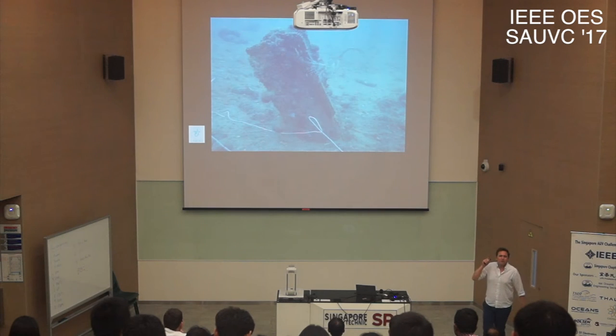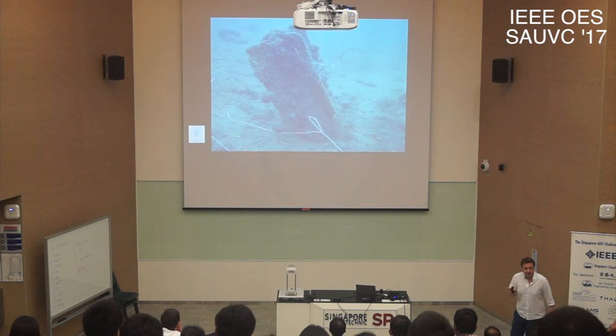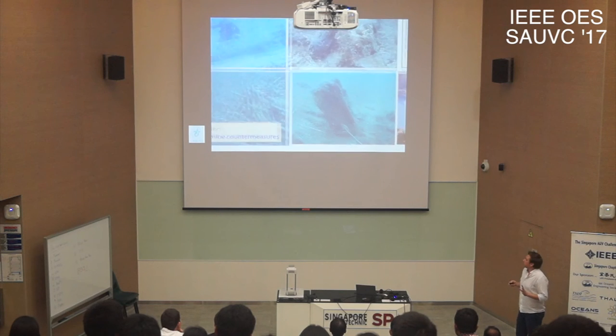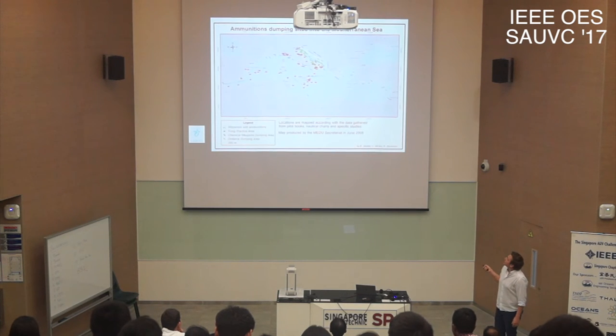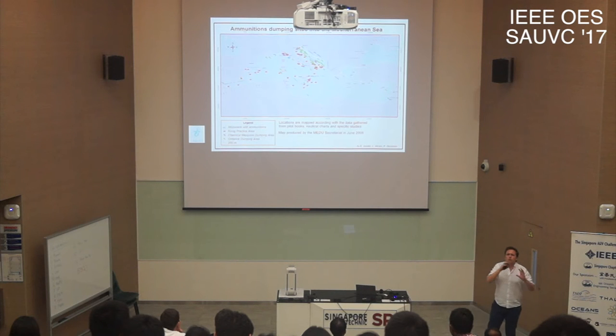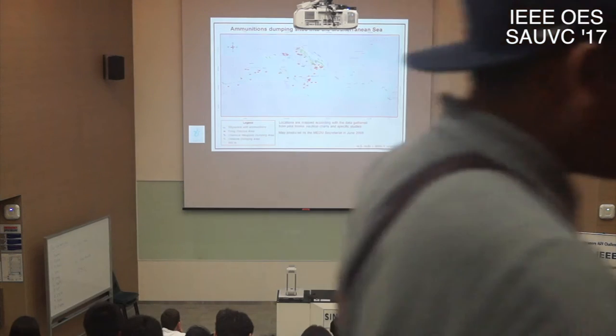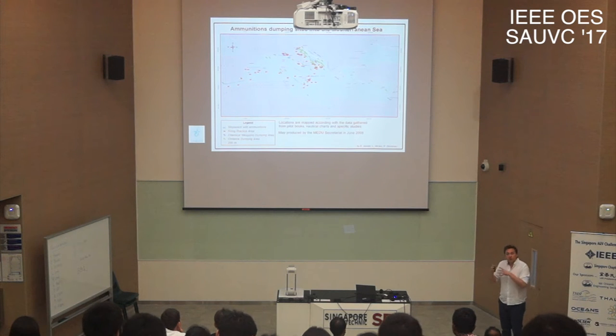Does anyone have any idea what this is? It's an underwater mine. The problem is not a single mine but that there are many — unexploded ordnance available unfortunately throughout the whole Mediterranean. Most of it is in the Adriatic, but there are also many in the North Seas of Europe, primarily from World War I, World War II, and local wars during the last century.